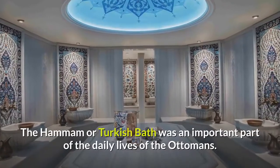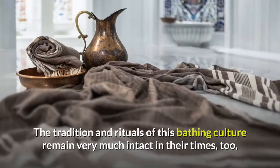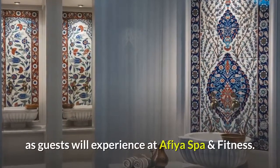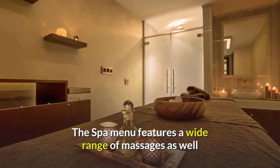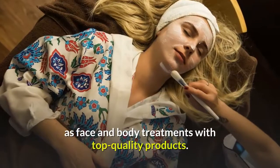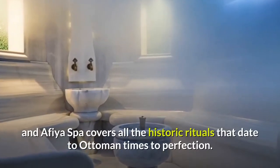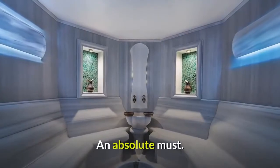The hammam, or Turkish bath, was an important part of the daily lives of the Ottomans. The tradition and rituals of this bathing culture remain very much intact in their times too, as guests will experience at Afiya Spa and Fitness. The spa menu features a wide range of massages as well as face and body treatments with top quality products. No Istanbul experience is complete without a visit to a Turkish bath, and Afiya Spa covers all the historic rituals that date to Ottoman times to perfection. An absolute must!